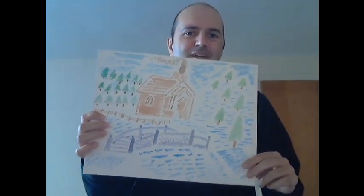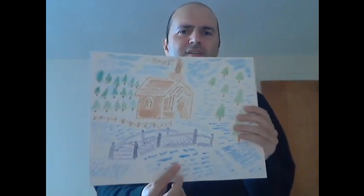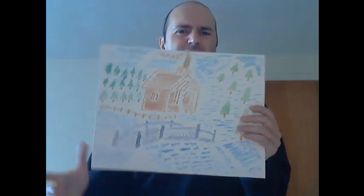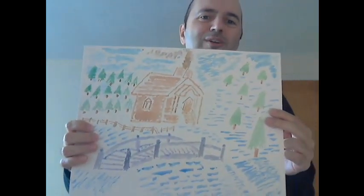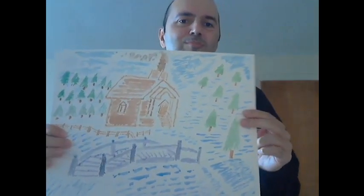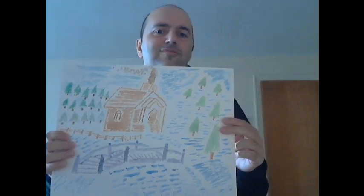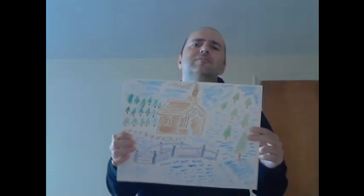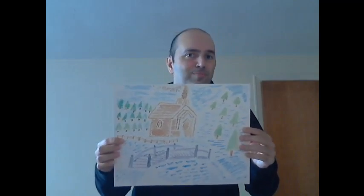And then we have a fence. If you'll notice, there's a fence right there, but whoever owns this house needs to do some repairs — there's a couple of boards that have gone down. Maybe that makes it more realistic and makes it a little bit better.